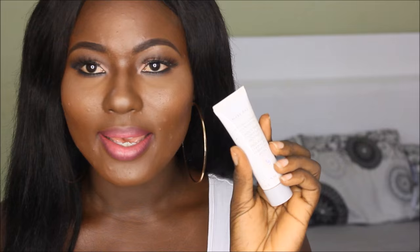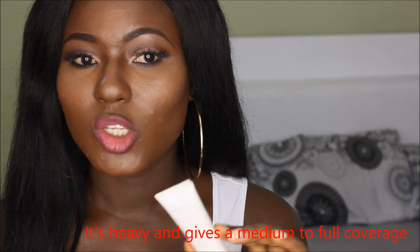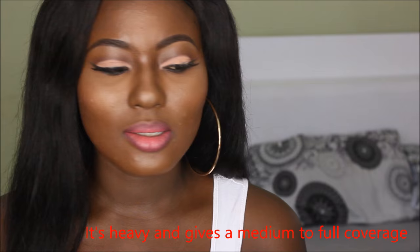Moving on to the next foundation — this one is very popular and I know a lot of you probably have it already. It's Mary Kay foundation. There are two types: the TimeWise, which is the new type taking over the market, and this older type, which is my favorite. It's my favorite because it gives me full coverage — medium to full — and when I use it once I don't even need to build on it, and it's also matte.